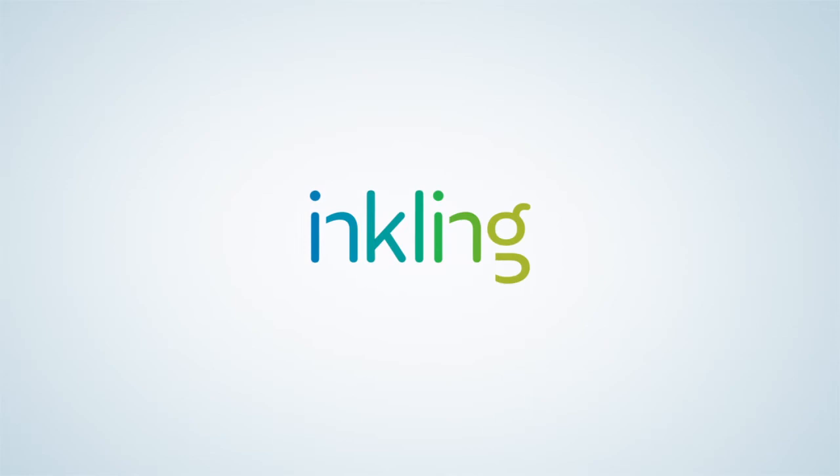Give Me Liberty, the American history textbook by Pulitzer Prize-winning author Eric Foner, is one of the newest titles on the Inkling platform. Do you think that history is boring and flat? Think again. Let's check it out.